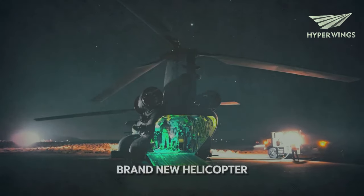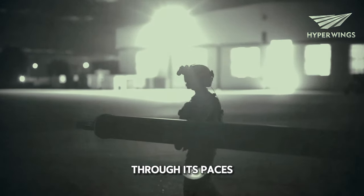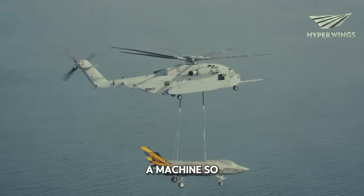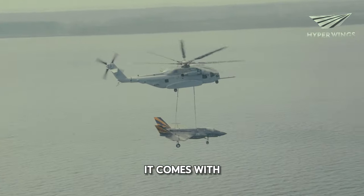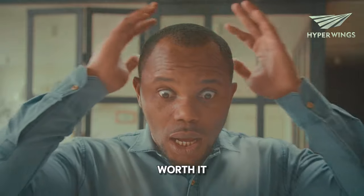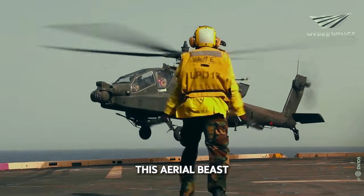The U.S. military is putting a brand new helicopter through its paces, and let me tell you, this thing is no joke. We're talking about a machine so powerful, so advanced, it comes with a hefty $3 billion price tag. But is it worth it? Let's dive in and see what this aerial beast can do.